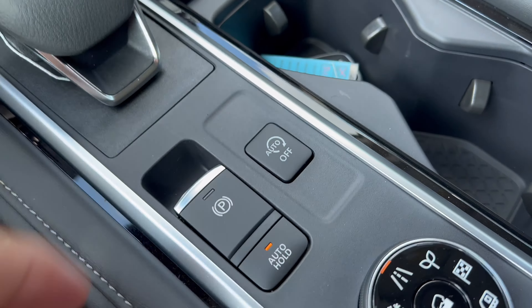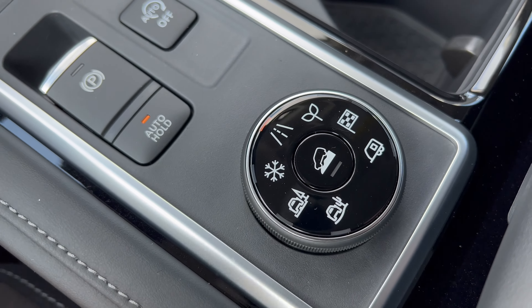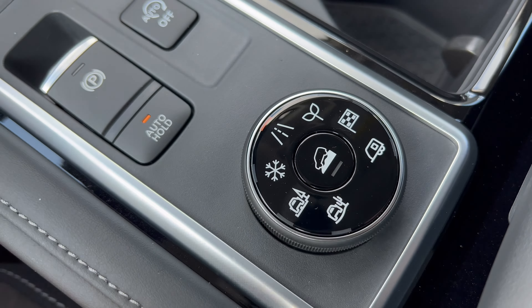Hello everyone, welcome back to the channel. I'm back here at Sioka Nissan of Quakertown in Quakertown, Pennsylvania. Check out this brand new 2024 Nissan Pathfinder SL all-wheel drive in obsidian green with a charcoal leather interior. We're going to check this Pathfinder out and see what Nissan's bringing to the table here in the 2024 model year. So let's dig in.